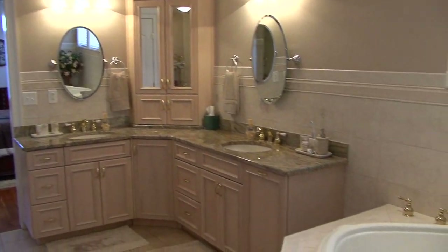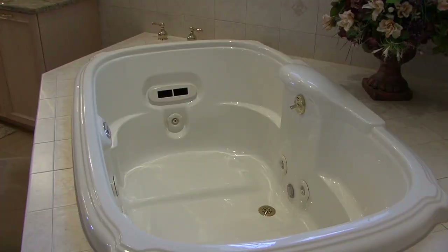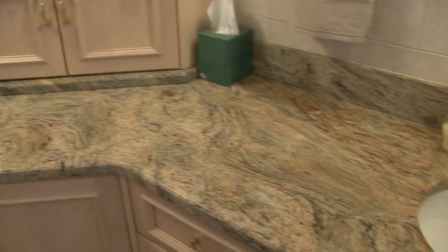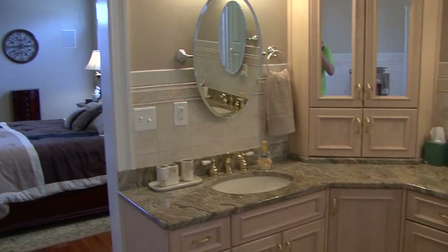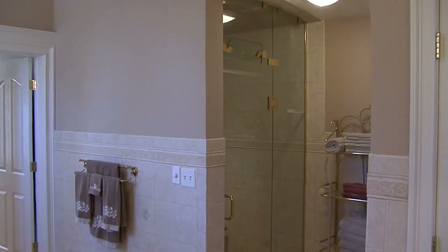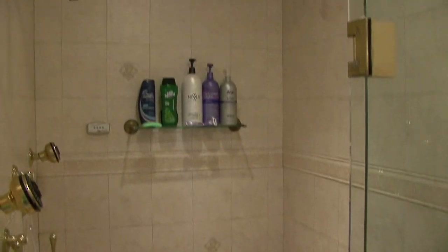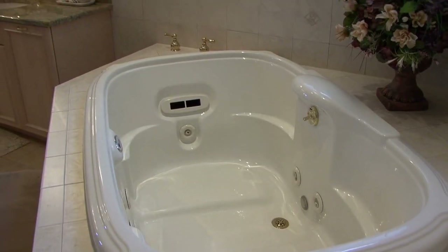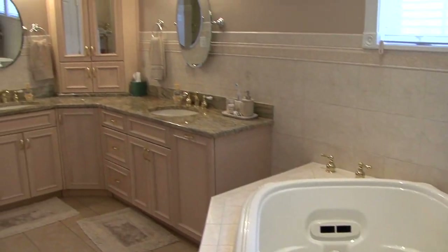The master bath is just, again, beautiful. Ceramic tile all over. A whirlpool tub. Double sinks — you both have plenty of room in here at the same time. Beautiful cabinetry. The walk-in shower is all ceramic tile with glass doors. There's a separate water closet to give you some privacy. A gorgeous, gorgeous master bath.